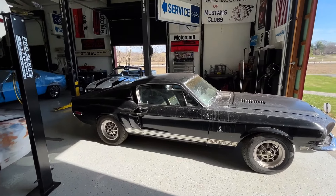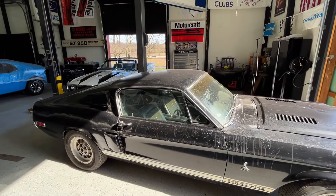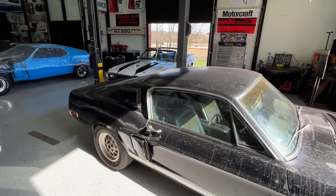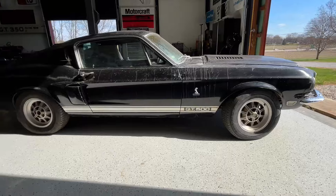As you see it today, it is painted black. Originally it was an Acapulco Blue car, but it was painted black some time ago before it was parked in '85. So as you see it today, it's got spectacular patina on it — gives it a really cool look.